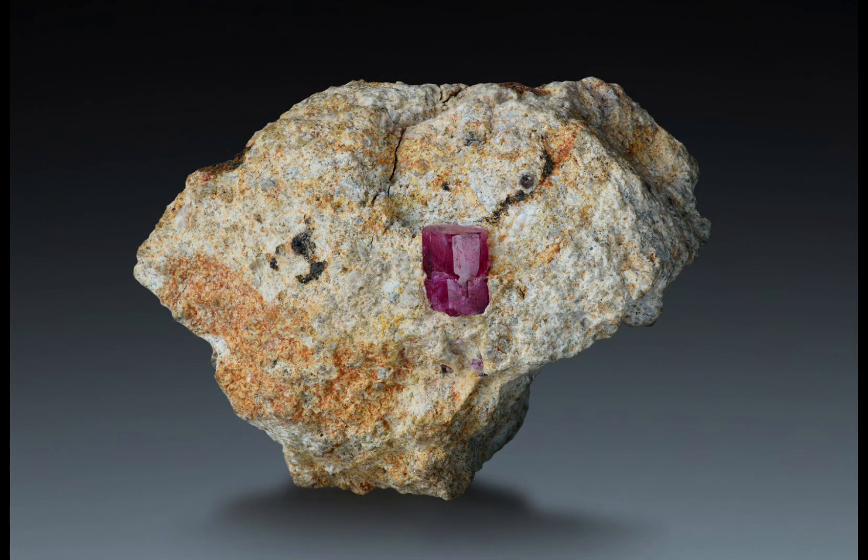The mineral itself is formed in what are known as rhyolitic rocks in volcanic regions, where it crystallizes in the presence of certain elements, most notably things like beryllium — hence the name beryl — manganese, as well as iron. This unique combination of conditions creates the perfect conditions for Red Beryl to form, resulting in its vibrant red colour and unique crystalline structure that vaguely resembles things like aquamarine, morganite, emerald and heliodor.